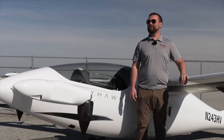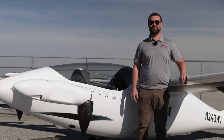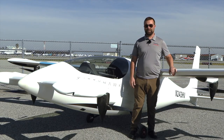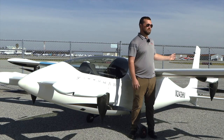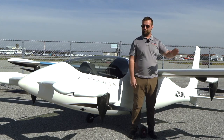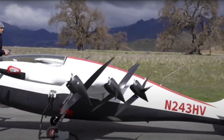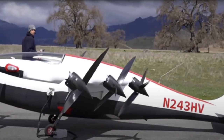Heaviside is a remotely piloted single-seat eVTOL aircraft designed to be an air taxi service in the near future. The configuration of the aircraft is a forward swept wing, a traditional tail, and canard supported by eight trailing edge motors — four in each half of the aircraft — that tilt as we transition from vertical flight to forward flight.